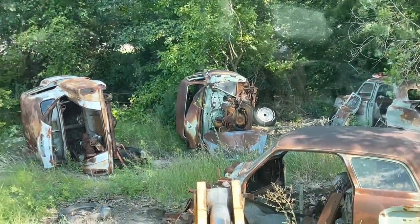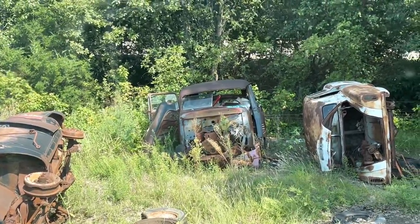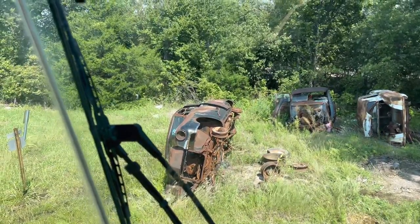There's an old Studebaker back there that's probably the oldest one on the place. The black one here I'm probably gonna take home so I can slice the driver's side off of it.